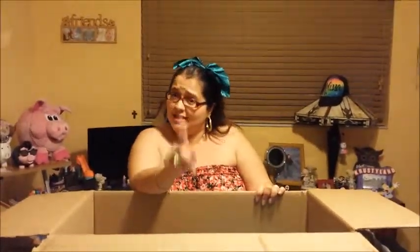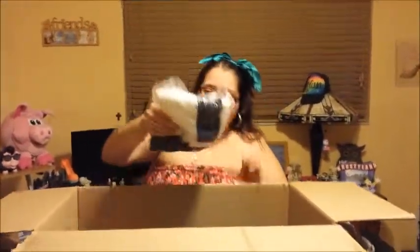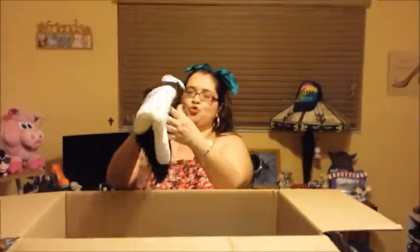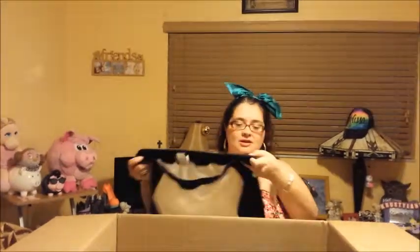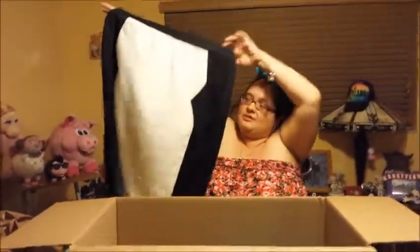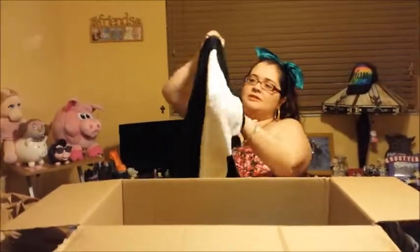The gray blouse is about $3.20 — I made a mistake earlier, the black blouse with the necklace was actually $5.20. Next item: I've been really into skirts lately, and this skirt is normally $14.89.